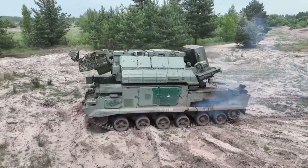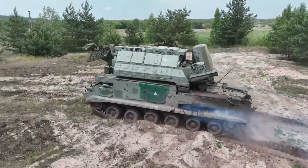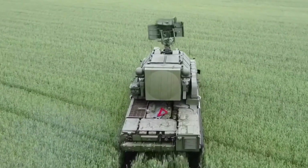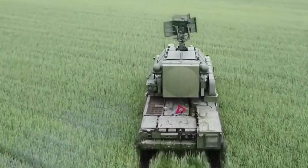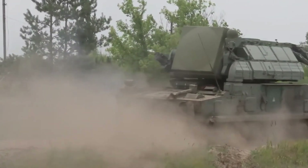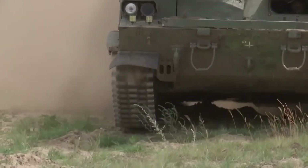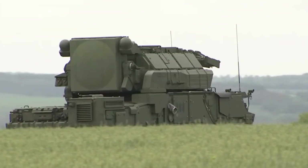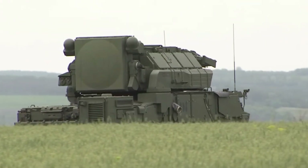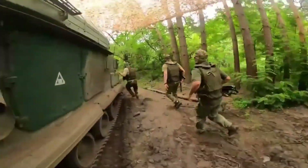The Tor-M2 is a Russian short-range air defense system designed to deal with a variety of air threats, including aircraft, helicopters, drones, and missiles. This system is an improvement over the previous version, Tor-M1, using the GM-5955 chassis, which allows high mobility and protection against nuclear, biological, and chemical threats. The crew is operated by four people: one driver and three operators.